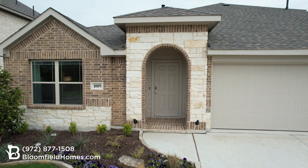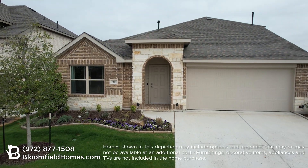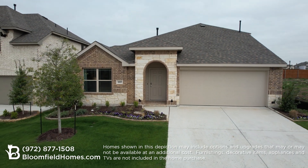Come visit the Redbud in a Bloomfield community near you and see what the Elements series is all about. It's the perfect blend of style and function, at an incredible price.